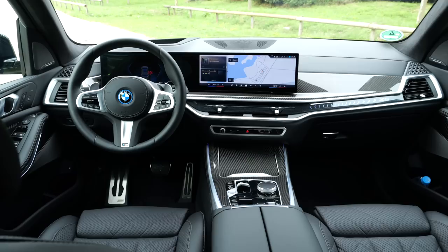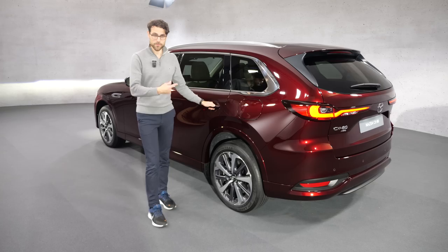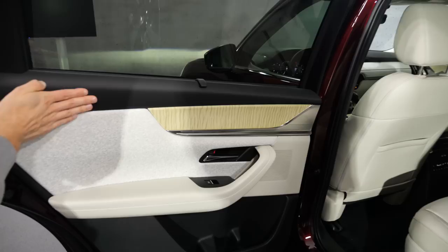Do you like this interior better or the one from the BMW X5? Tell me in the comments. The steering wheel is very well adjustable in and out, up and down. Rear compartment: the doors open almost 90 degrees, so it's easy access. There's a nice structure and not too hard pack — a little soft touch in the rear. There's also a manual shade for the rear.